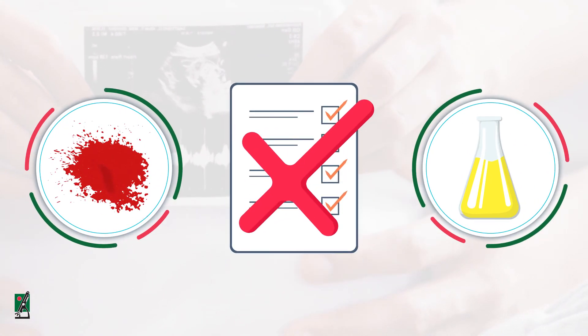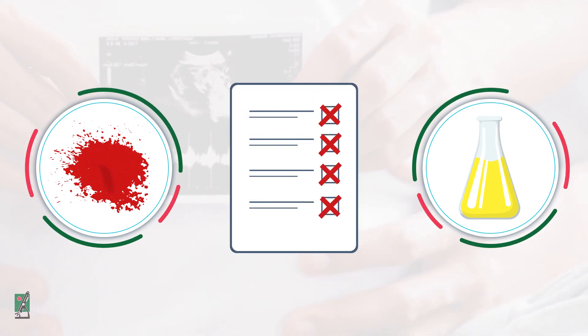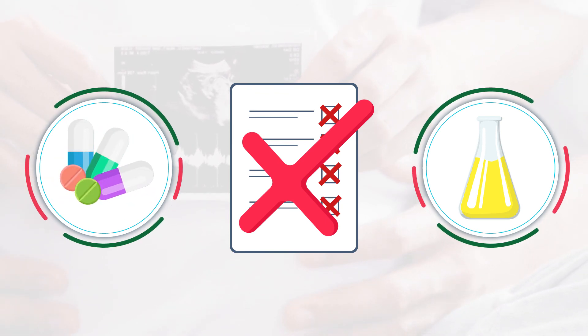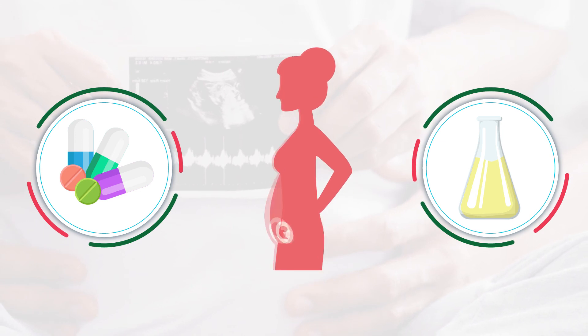Blood or protein in the urine may cause false positive pregnancy results. Urine HCG tests may give a false negative result if taking certain drugs, if the urine is too diluted, or if testing is done too soon in the pregnancy.